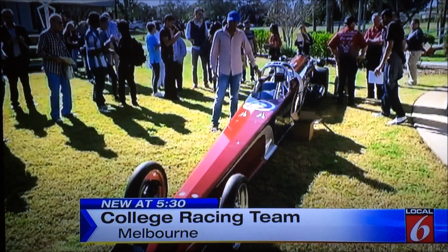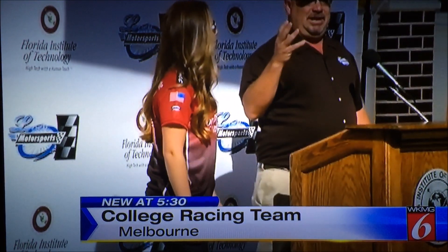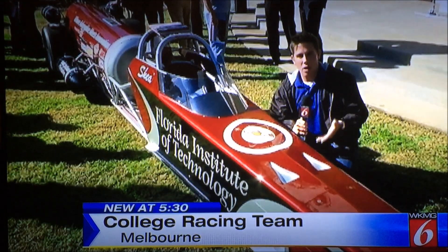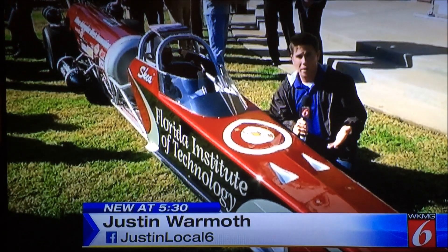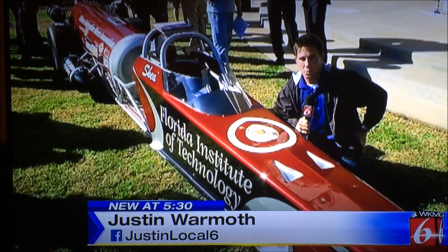The dragster will be touring the country as part of the International Hot Rod Association Nitro Jam, with driver Shea Hallbrook at the wheel. This dragster will compete in 12 events this season, including one right around the corner — February 6th in Tucson, Arizona. Reporting at Florida Tech, Justin Warmoth with Local 6.